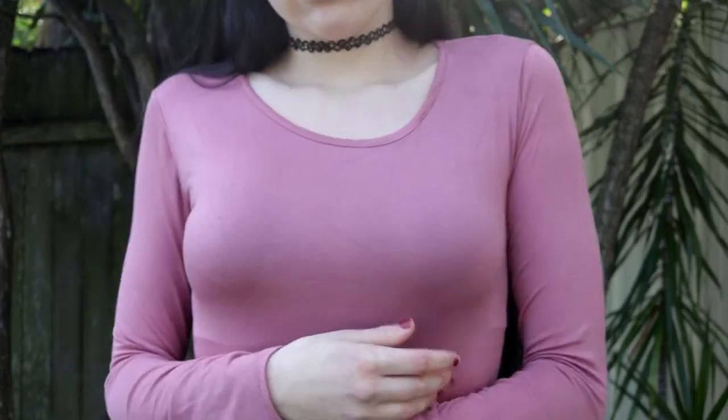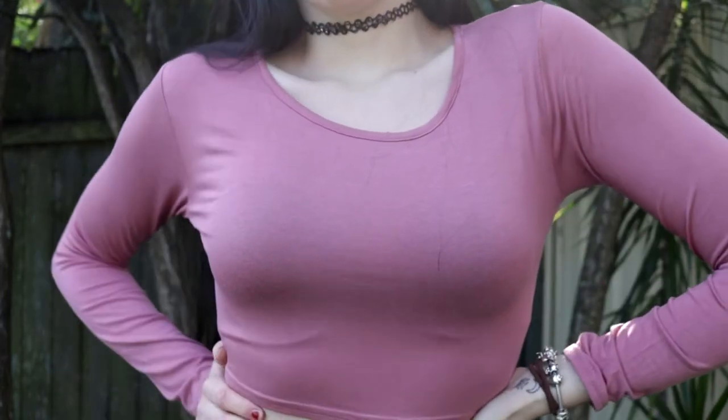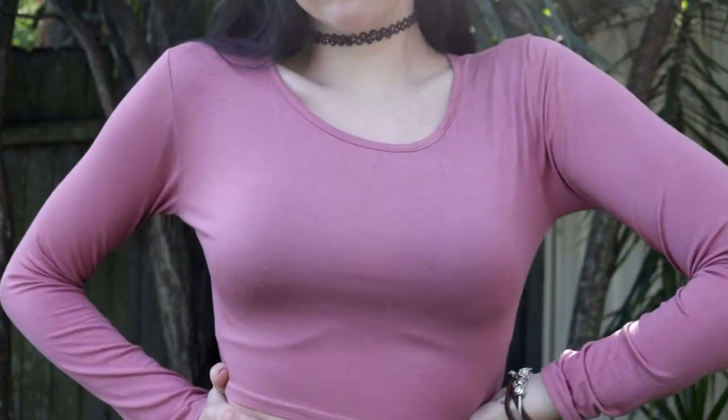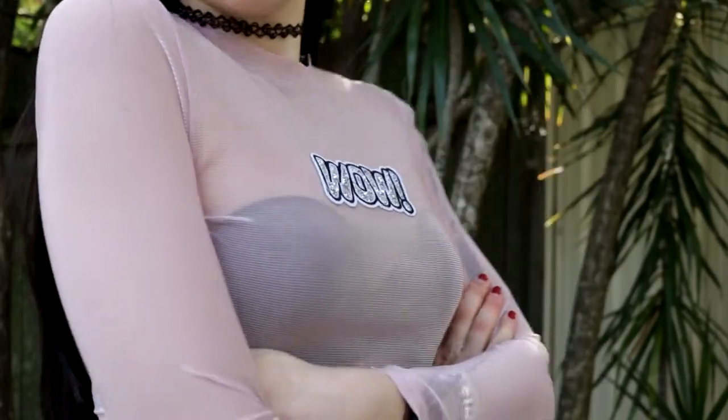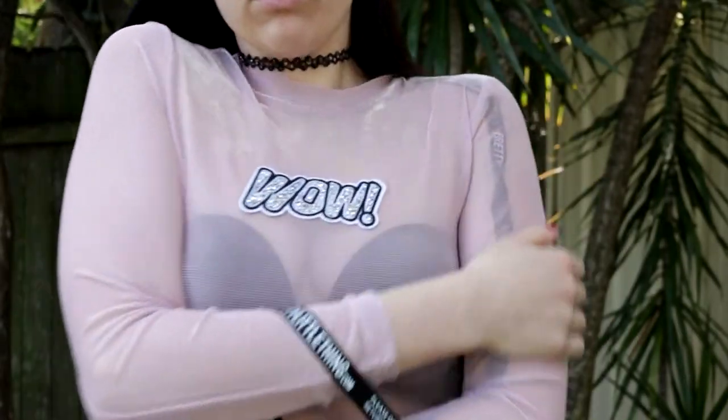It's really light and comfortable. I've got one more shirt to show you before accessories. The last shirt is this see-through mesh shirt — it's pink which is a yes from me, and it has 'WOW' on it which I love.